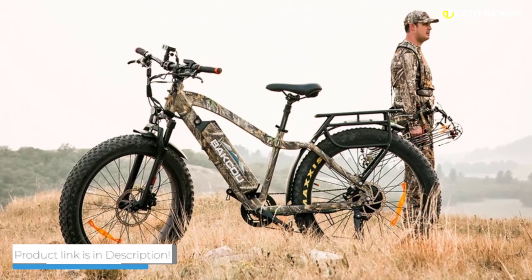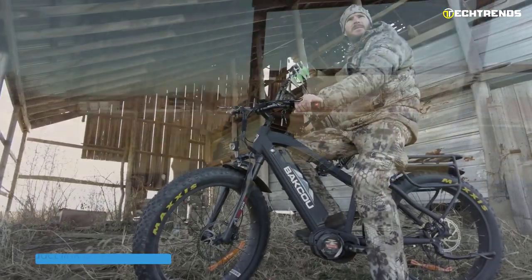Overall, the Baku Mule, with all its great features, is one of the best e-bikes for hunting in 2022.